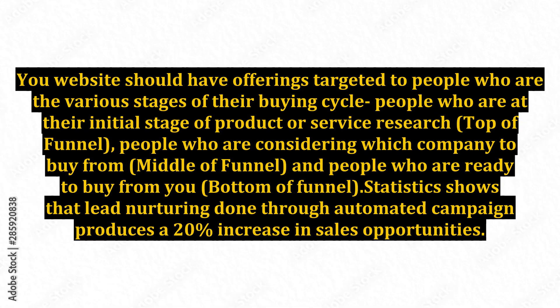Your website should have offerings targeted to people who are at the various stages of their buying cycle: people who are at their initial stage of product or service research — top of funnel; people who are considering which company to buy from — middle of funnel; and people who are ready to buy from you — bottom of funnel.